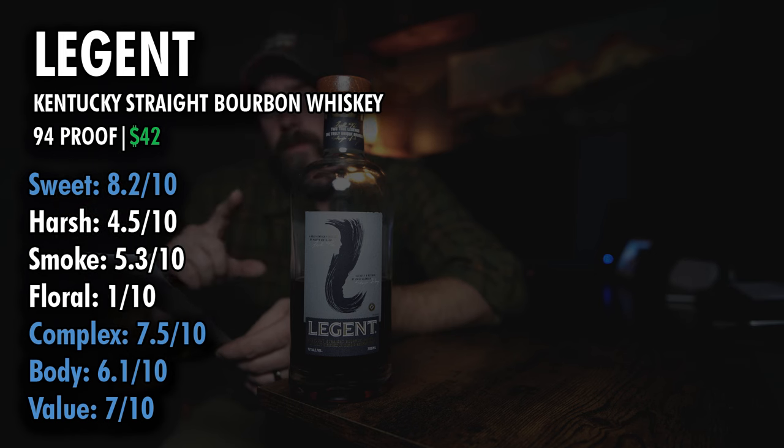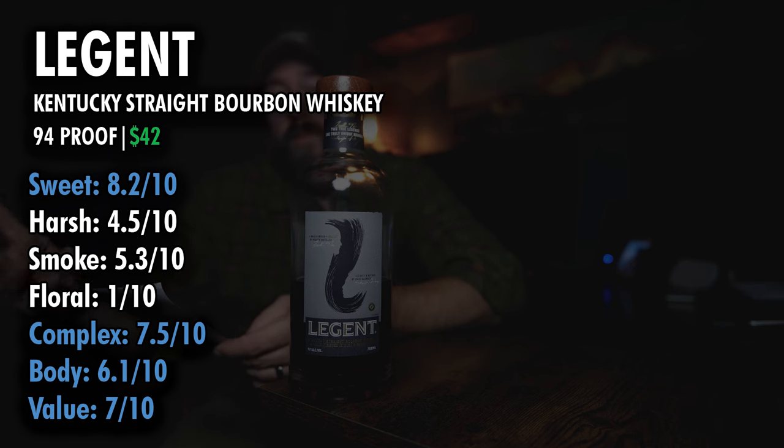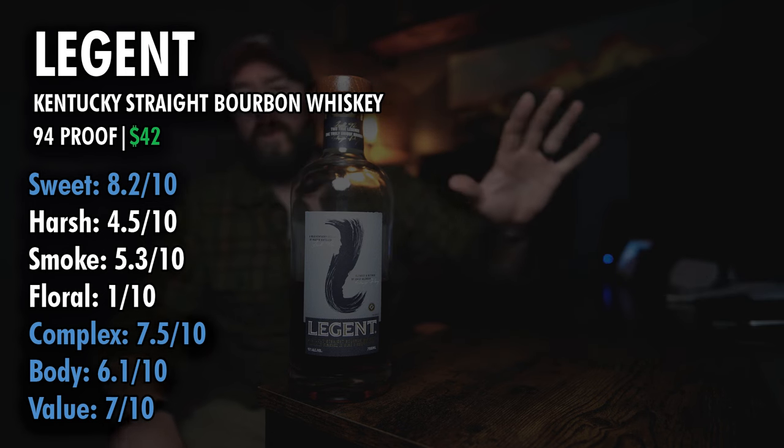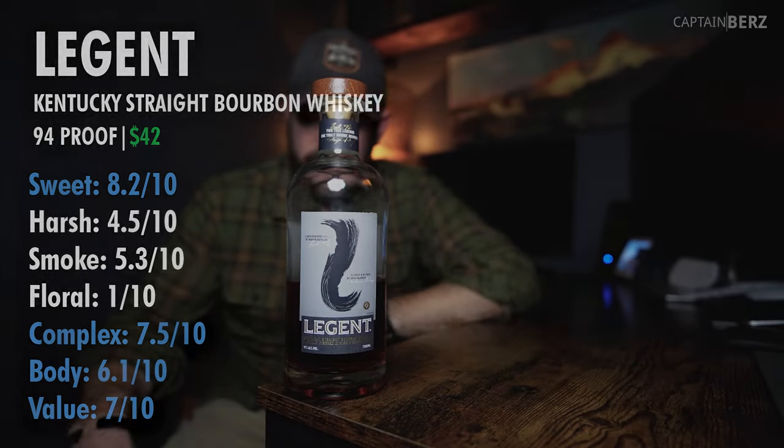Unique in a different way. Body 6.1 — nice, oily, heavy, viscous. A good amount of body to it. Value, I have a 6. It's unique in a good way. For $42, this is well worthy of a purchase over many other bottles of bourbon that are out there.